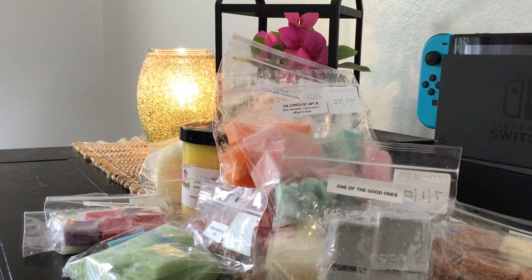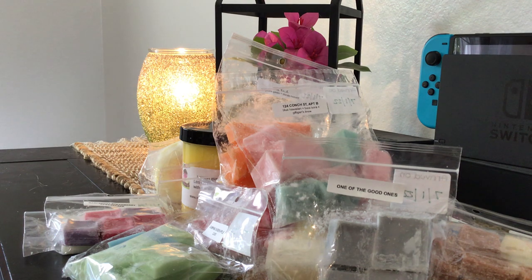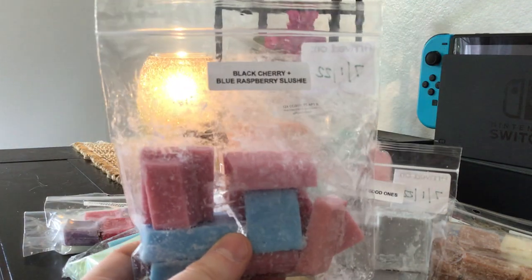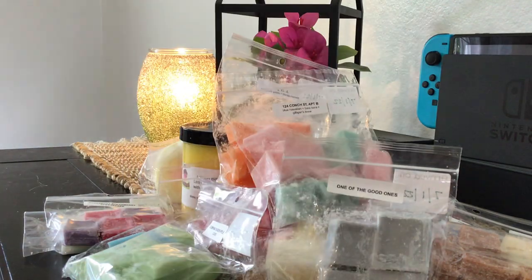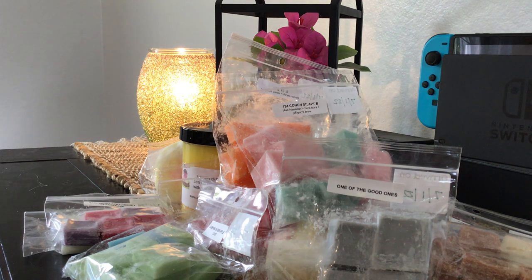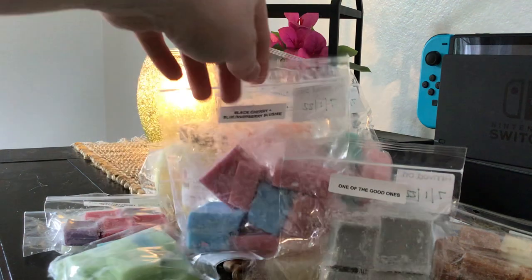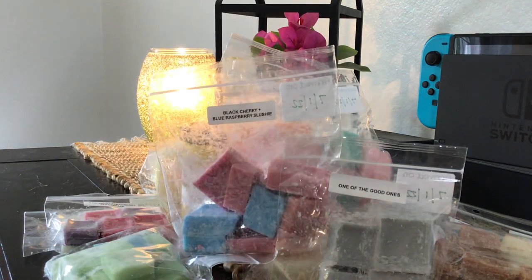Next is Black Cherry Blue Raspberry Slushy. I'm a little uncertain about this one — black cherry for me is cough syrupy and also very strong. I think it'll be okay because the blue raspberry slushy balances it, so I don't think I'll be super offended when I melt it. And thankfully it's a small commitment in this little bag. I'll probably pull it one day, melt it for a few hours, get some use out of it, and be done.